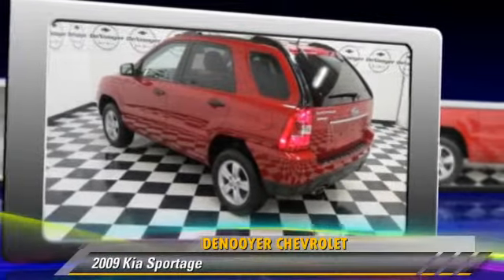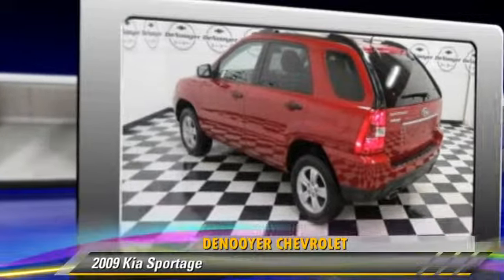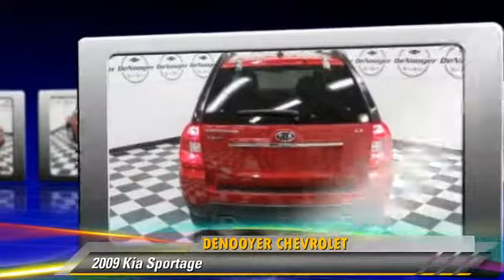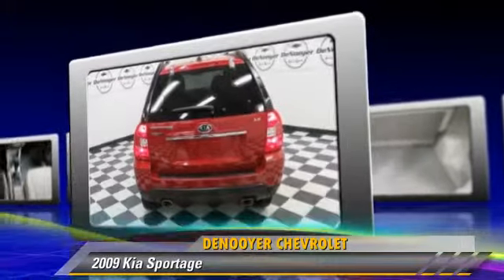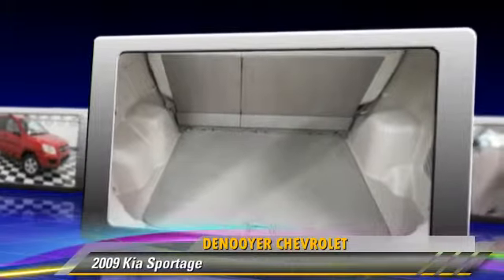Powered by a 2-liter 4-cylinder engine with an automatic transmission, this vehicle, with fewer than 50,000 miles on the odometer, gets up to 25 miles per gallon.